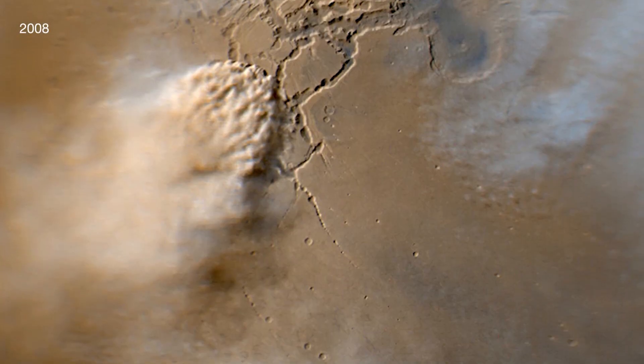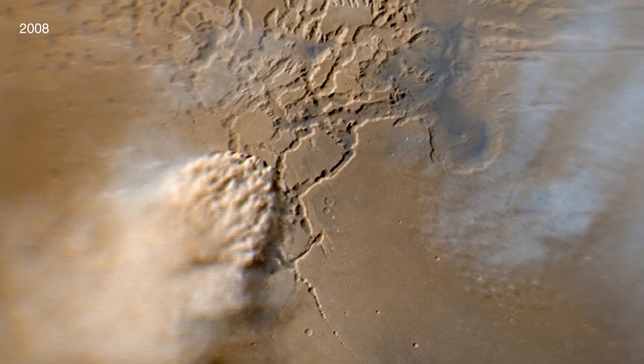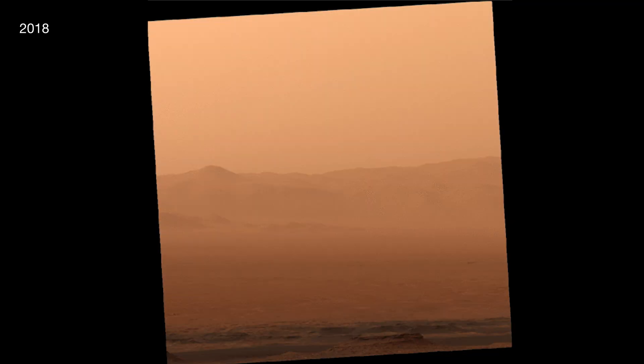Dust storms like this recent one start close to the ground and are spread by wind as they rise, warming the cold Martian atmosphere.